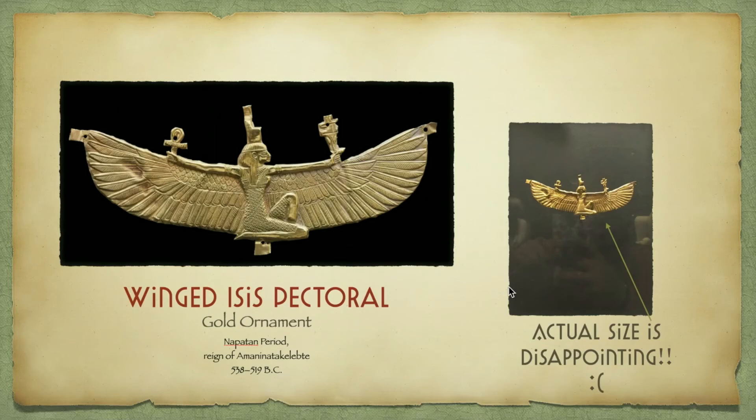For my final slide, we have the Winged Isis Pectoral, which is the headline piece of the Nubian exhibit at the St. Louis Art Museum — it's their advertisement picture. When I tell you how disappointed I was that this was the actual size — I was very disappointed, because it makes it seem like it's a huge gold amulet ornament, and it's not big at all. It is from the Napatan period of Nubia, and it depicts Isis with her wings and an ankh. They say she is also holding something like a sailboat, but nobody is really sure. I hope you all learned something from this video about Nubia that you might not have known. Thank you for watching!